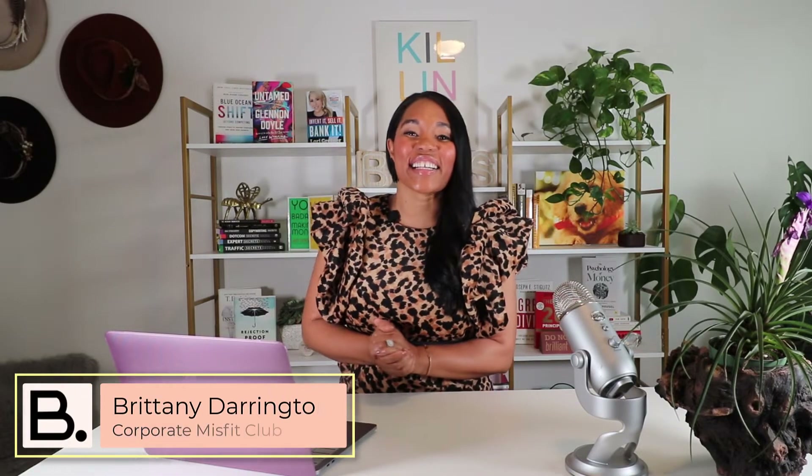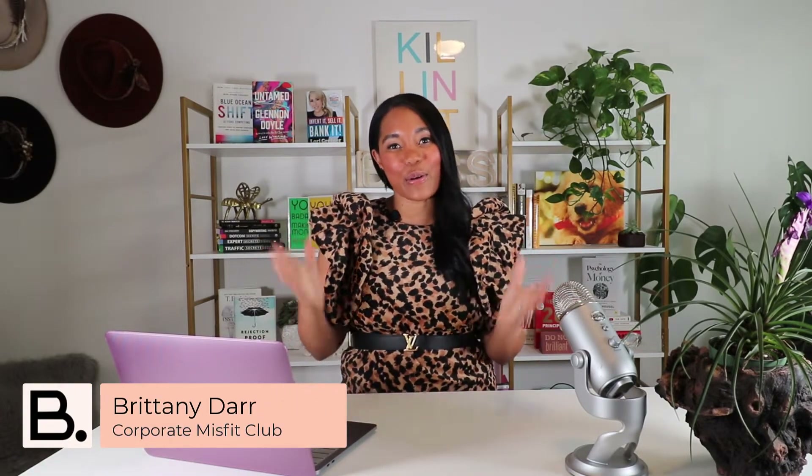Hey there, corporate misfits. Brittany Darrington here, and welcome to the Corporate Misfit Club channel, where we help female coaches, consultants, and course creators to build a freedom-bound business, sharing their expertise, and also creating automation and so much more.